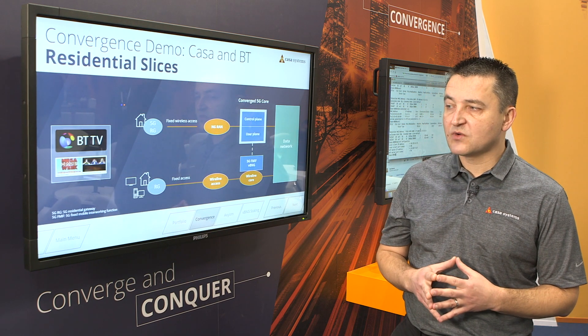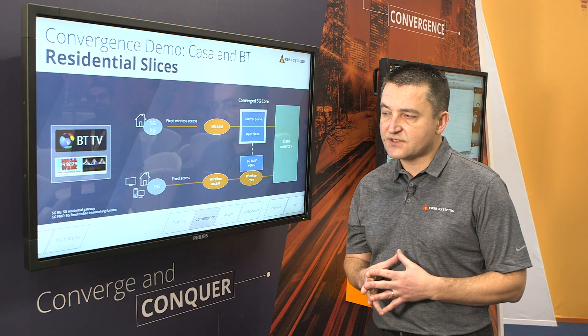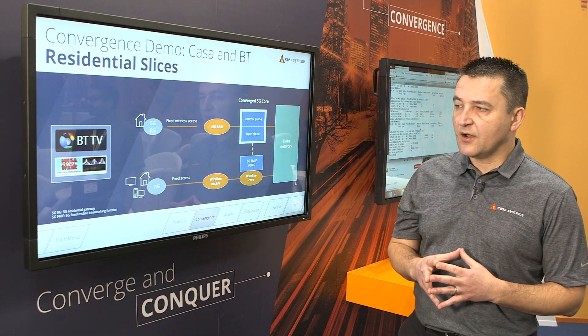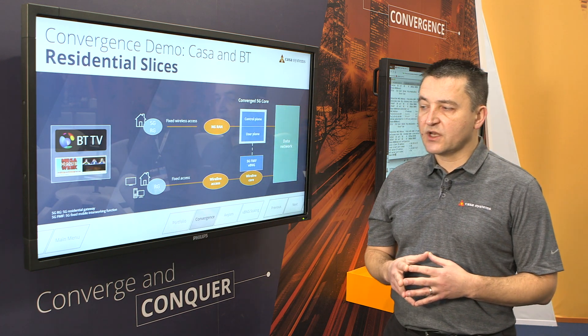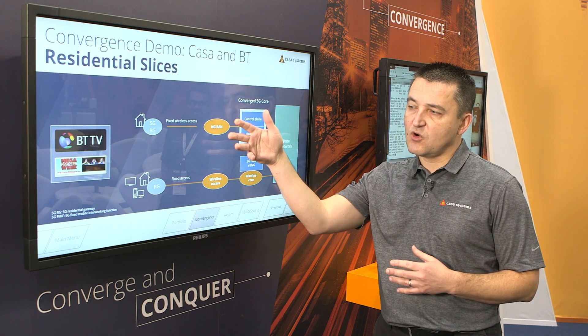In this demo, we'll present two slices. The first slice is a residential slice, provisioned into a converged 5G core. We'll demonstrate one slice on the fixed network and two slices on the mobile network.